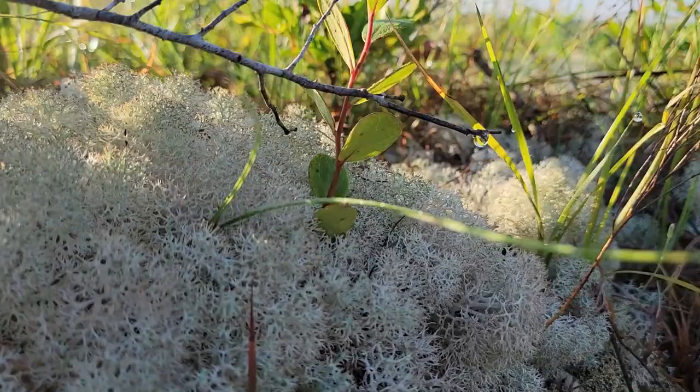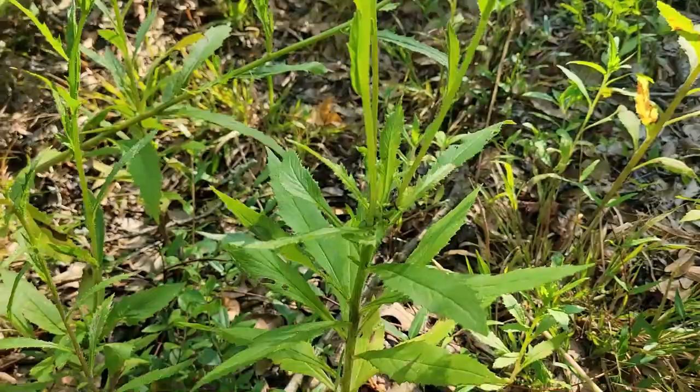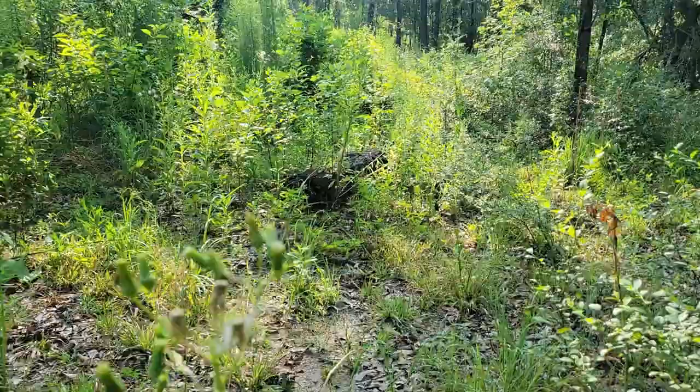We have tons of wild lettuce, which is great, and it already reseeded, so we're going to have a ton of it next year as well. But no luck with the mushrooms so far.